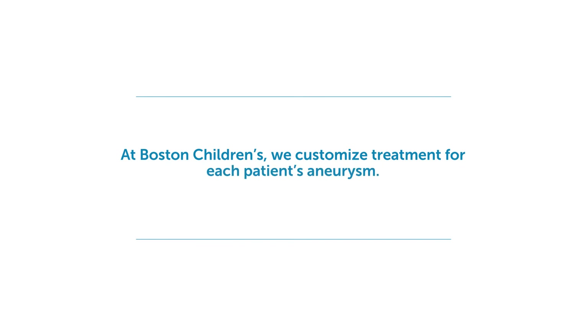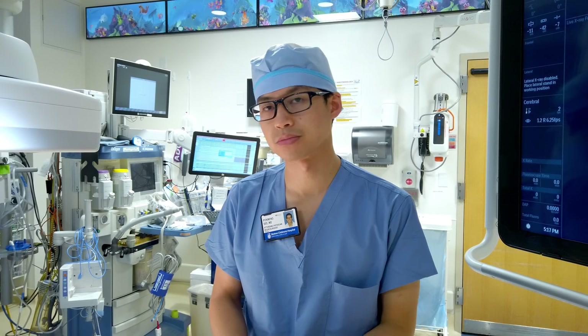At Boston Children's, we do all of these techniques and we think about every single case in an interdisciplinary fashion, with both radiologists, neurologists, and neurosurgeons all working together to find out what the best custom solution is for you and your aneurysm.